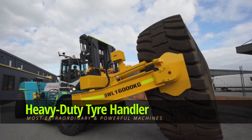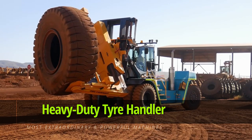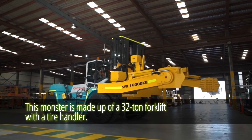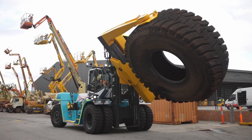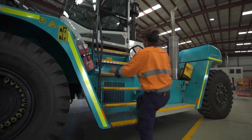Heavy Duty Tire Handler — United Forklift and Access Solutions. The Heavy Duty Tire Lifter from Cone Crane is next on our list. This machine is made up of a 32-ton forklift with a tire handler, making lifting, twisting, and shifting a breeze, whether on mine sites or while stacking tires.